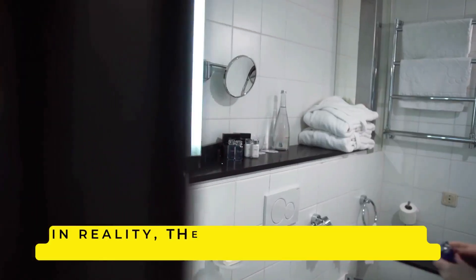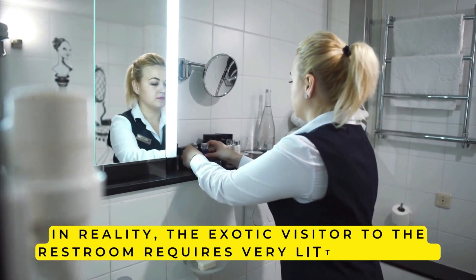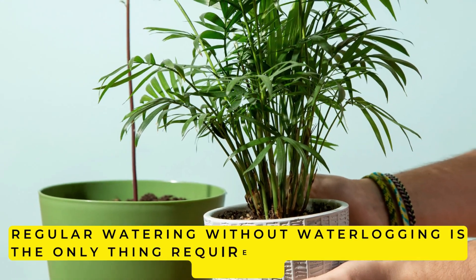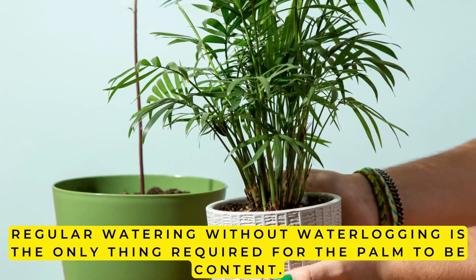In reality, this exotic visitor to the restroom requires very little upkeep. Regular watering without waterlogging is the only thing required for the palm to be content.